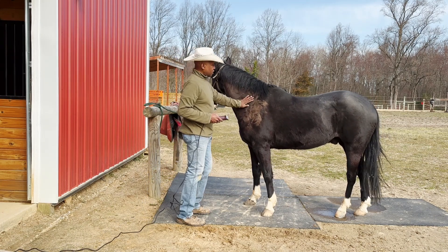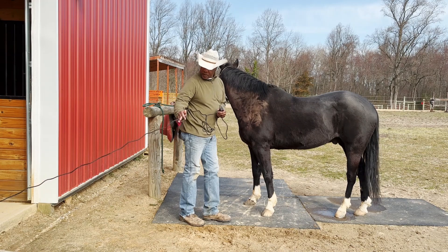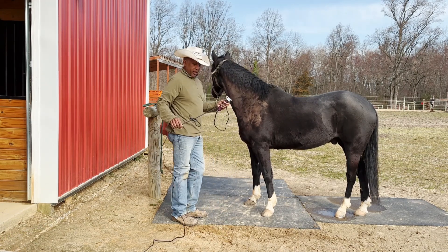I actually already started, as you can see, and right as I started I said, you know what, I probably should record a little bit of this video — so that's what I'm doing right now.